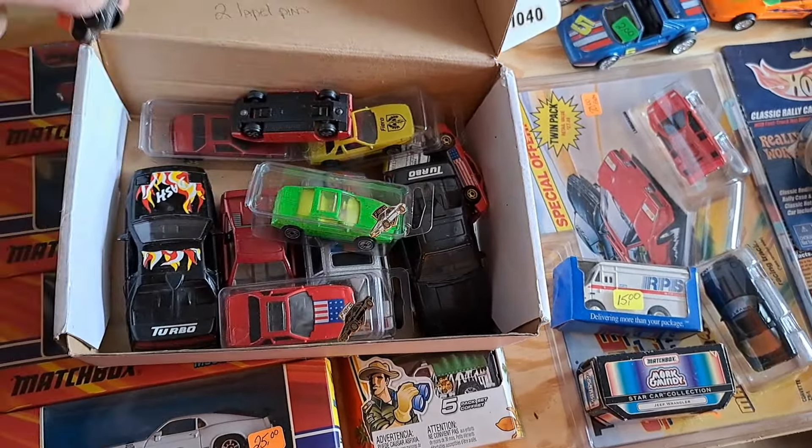More Lamborghinis — a lot of Lamborghinis. Somebody really liked Lamborghinis. That's a nice car.